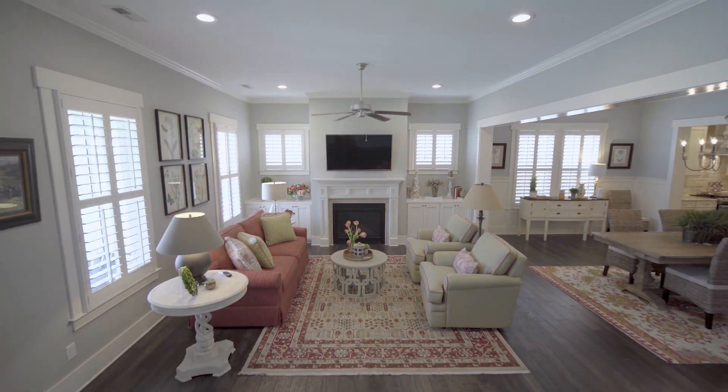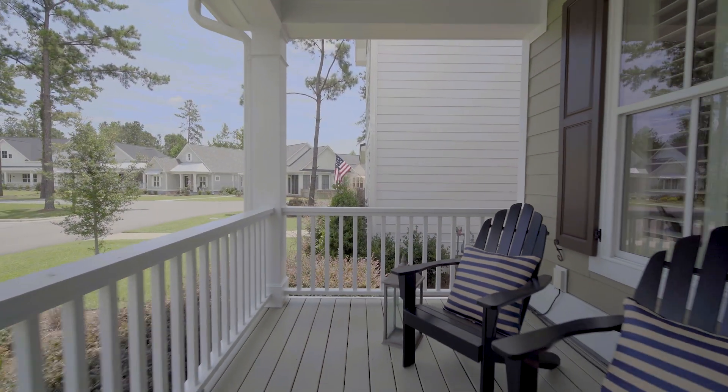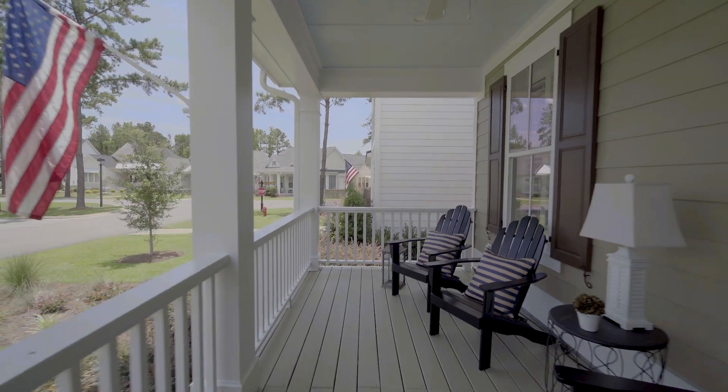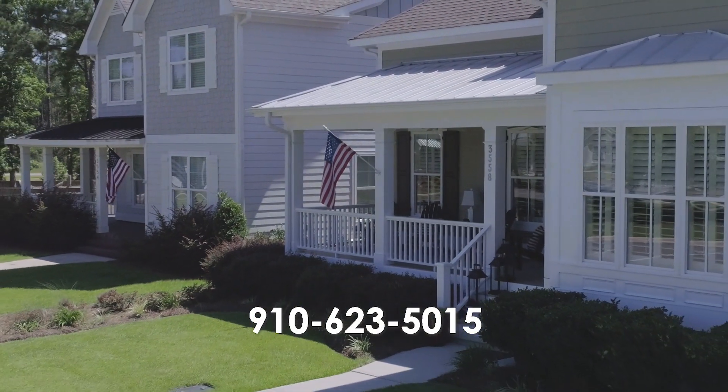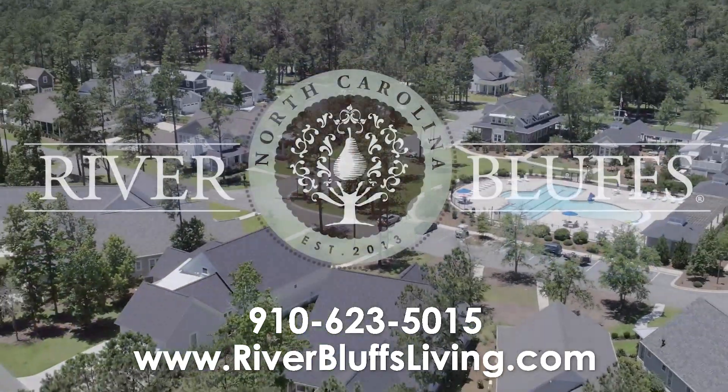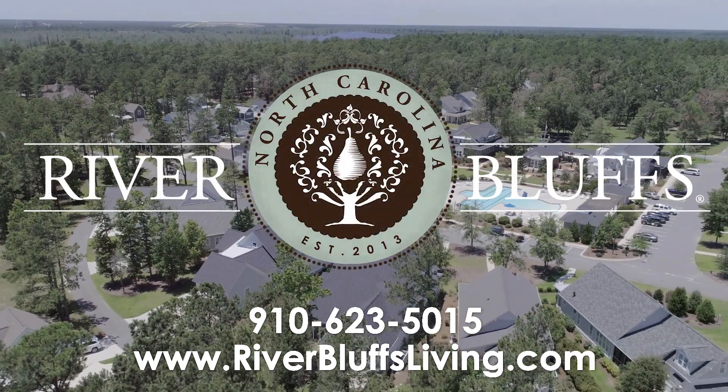For more information on this house or any of our other homes in River Bluffs, give us a call at our sales center, 910-623-5015, or visit us on our website, riverbluffsliving.com.